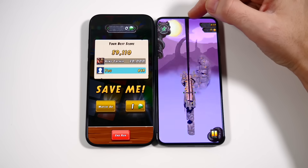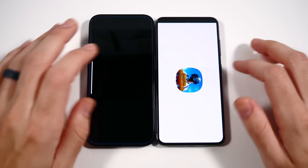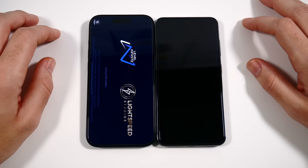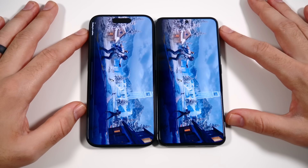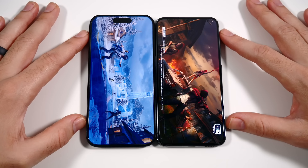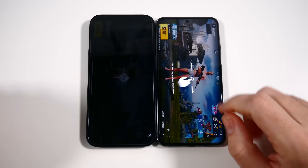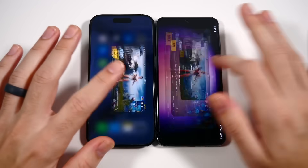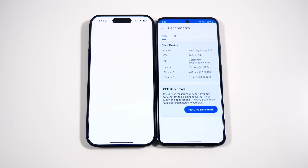Once you're in the games, both are about the same experience — you have the Dynamic Island up here versus the punch hole. Going into PUBG Mobile — usually PUBG does not load first on Android devices, but Samsung loaded it first. That's a very good sign, especially if you picked up a Galaxy S23 on Black Friday or even the S23 FE, which was on sale for $399.